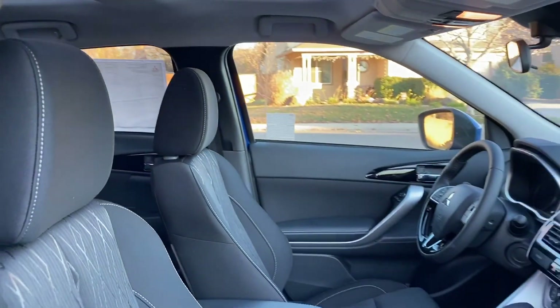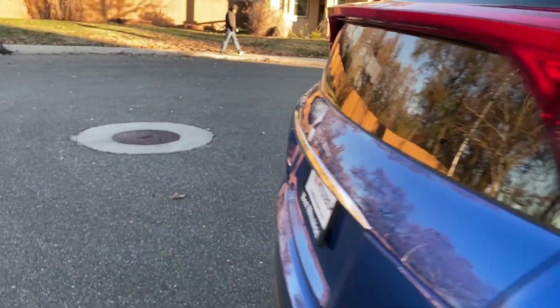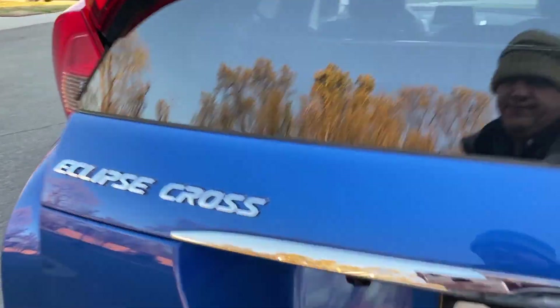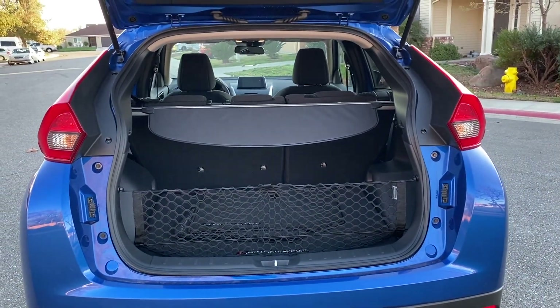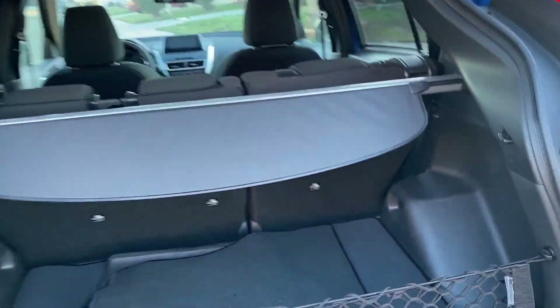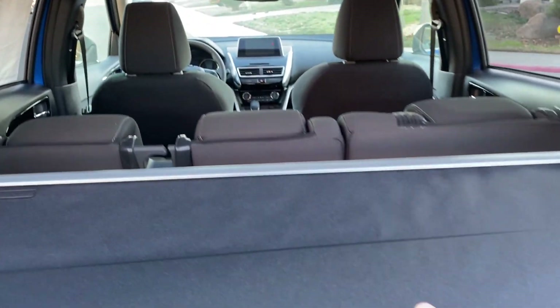Coming around to the back to show you how it looks back here. That's your reverse camera, by the way. And there's a tonneau cover and tonneau net.